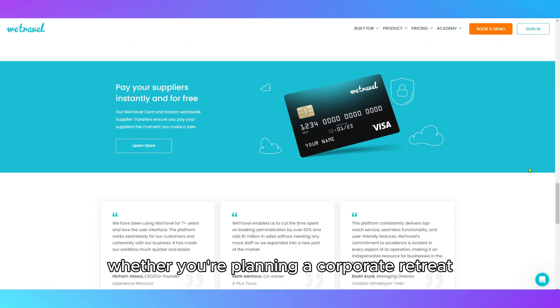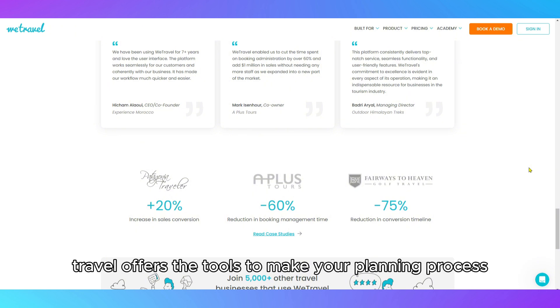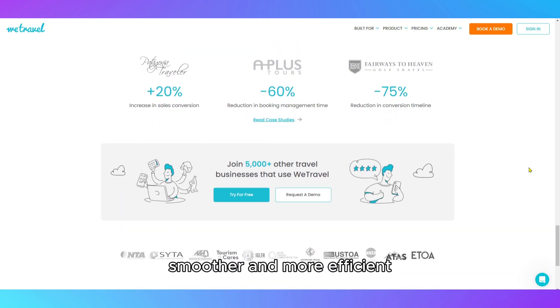Whether you're planning a corporate retreat, a group tour, or a destination wedding, WeTravel offers the tools to make your planning process smoother and more efficient.